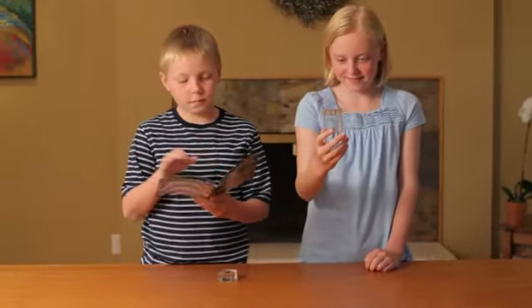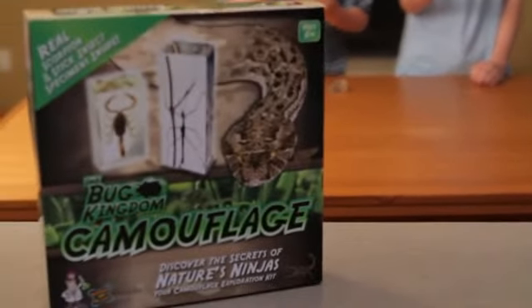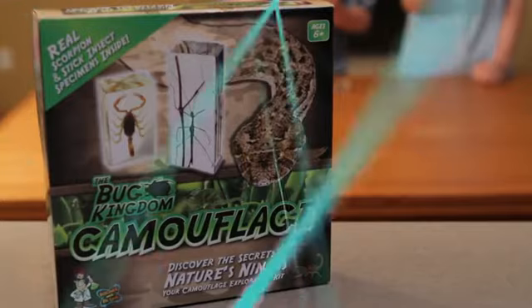The adventure guide also includes games and classroom activities. These fascinating specimens make a great addition to any bug collection or classroom.